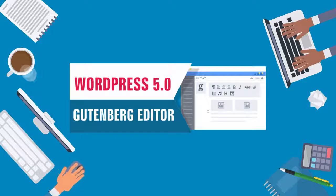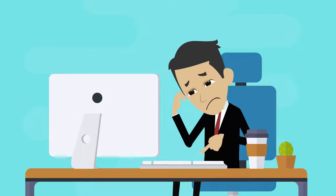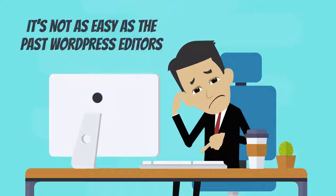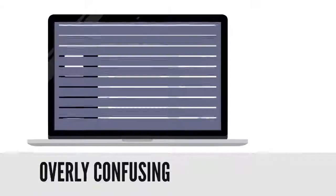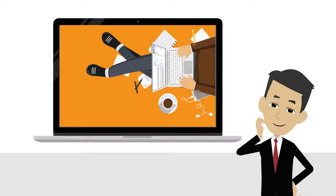Have you seen the new WordPress 5.0 Gutenberg editor? If so, then you probably felt like pulling out your hair. It's not as easy as the past WordPress editors — it can seem overly confusing at first glance. However, they've managed to simplify things the best way they could.